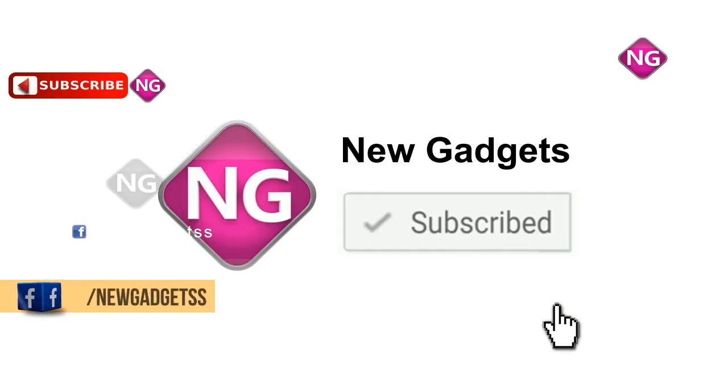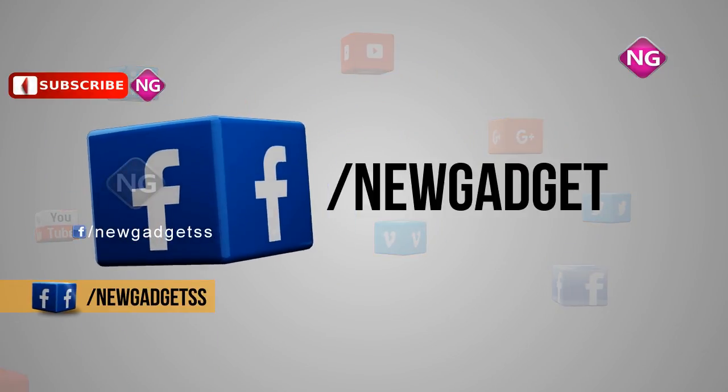If you like this video, please subscribe to our channel. Please follow us on Facebook.